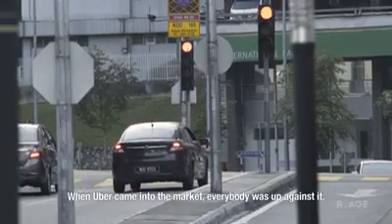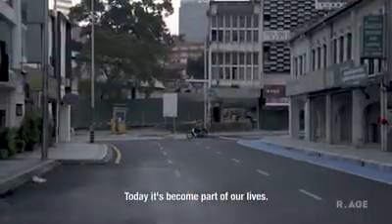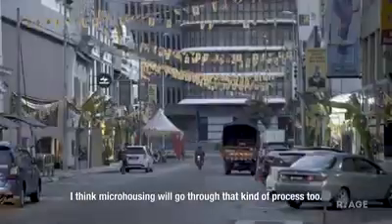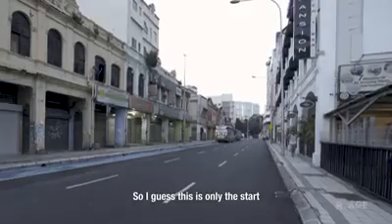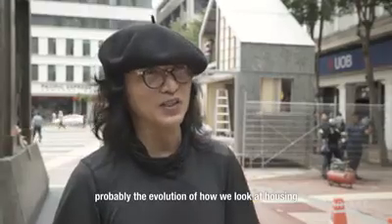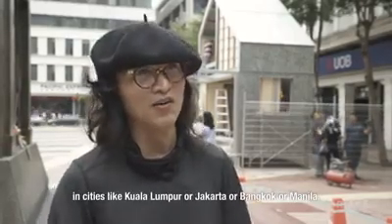When Uber came into the market, everybody was up against it. Today it becomes part of our lives. I think micro housing will go through that kind of process too. So I guess this is only the start — probably an evolution of how we look at housing in cities like Kuala Lumpur, Jakarta, Bangkok, or Manila.